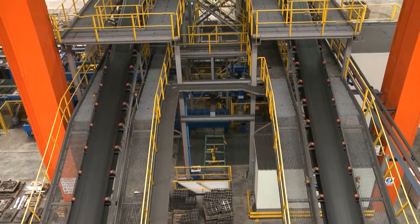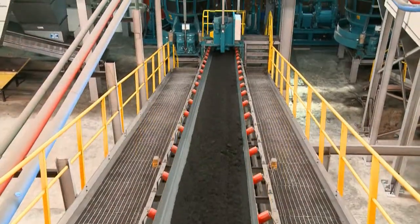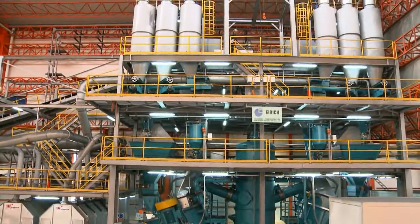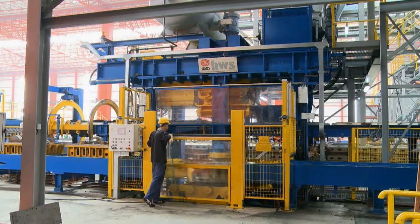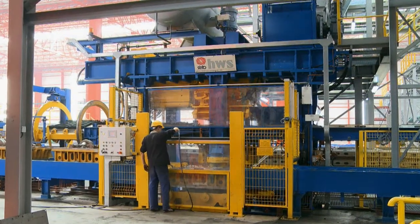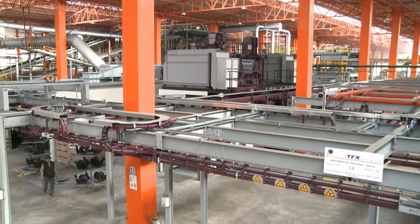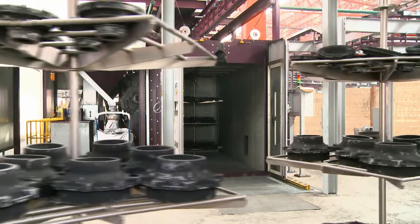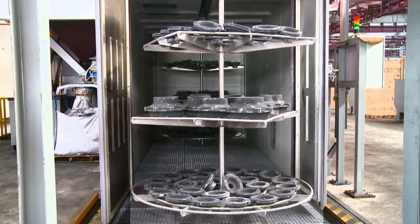Belt conveyor technology from VHV Anlagenbau provides for the transport and provisioning of casting sand. The firm Gustav Eirich is the supplier of the plant mixing technology, and Heinrich Wagner Sinto is responsible for the molding line with its associated transport and handling system. Once the castings have been demolded, an AGTOS blast unit is used to clean the surfaces of sand and casting residue.